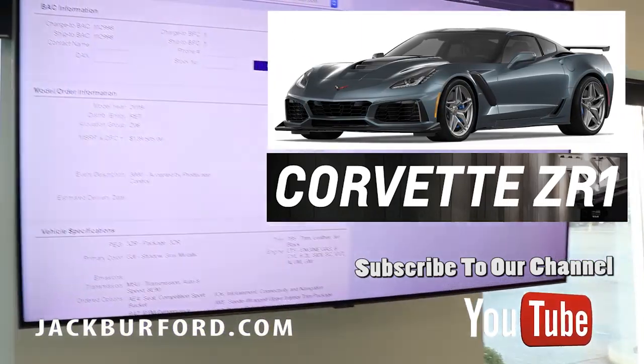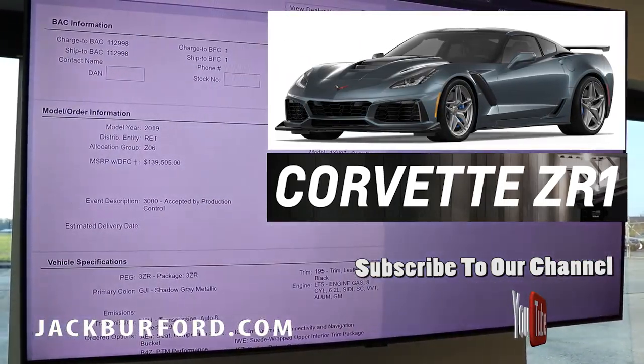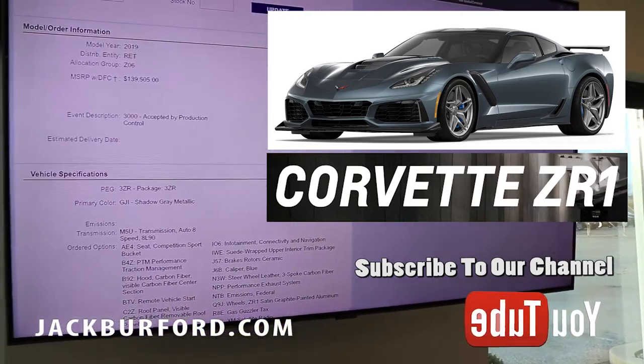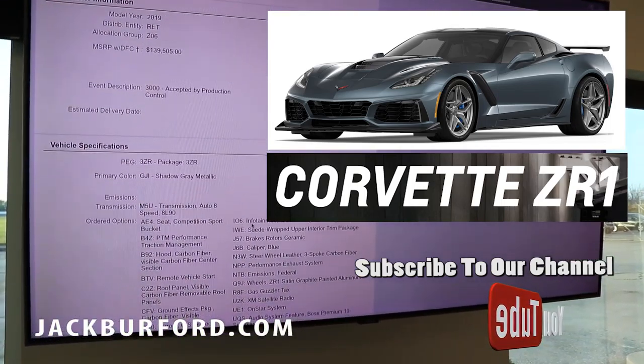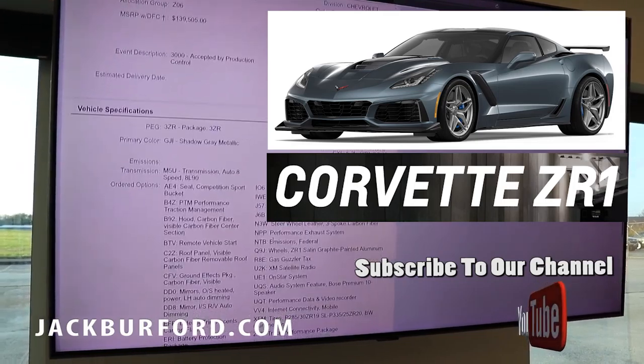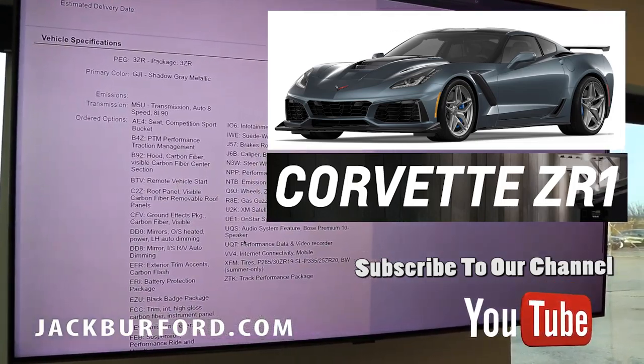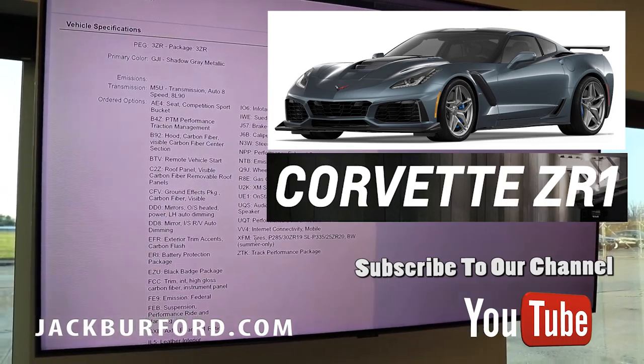It's been accepted for production. We've got the ZR1 Coupe, Corvette Coupe coming right in here guys. Shadow gray metallic, eight speed automatic transmission. It's got the carbon fiber hood, the remote vehicle start. It's got a battery protection package, black badge package as well.